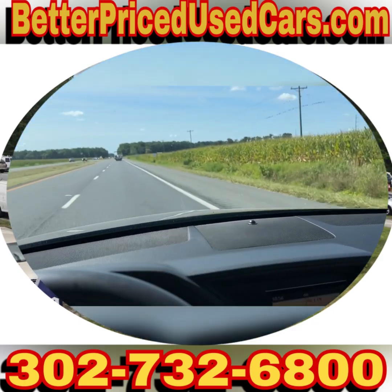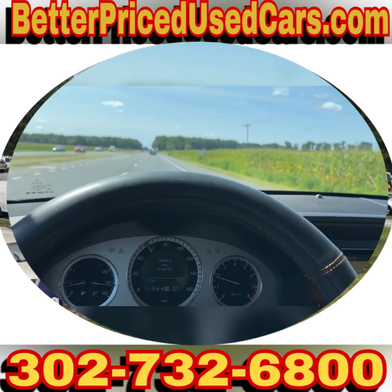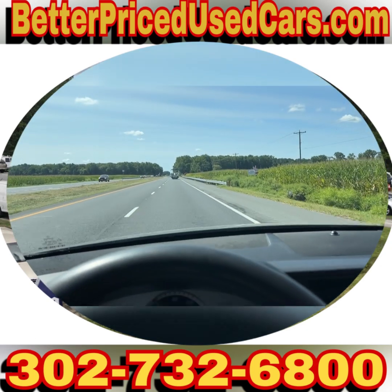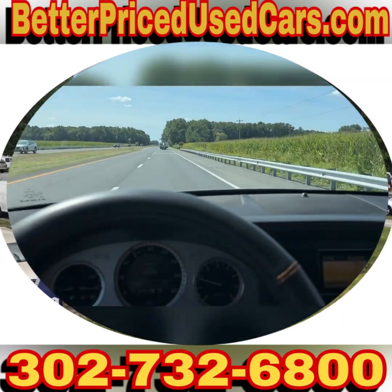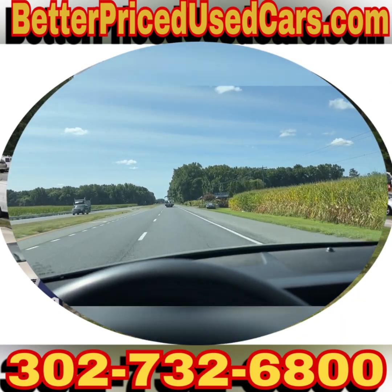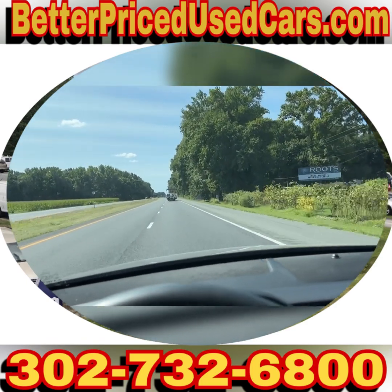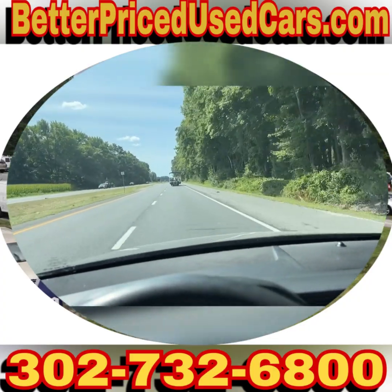It's a really super nice car. It is a one-owner car, local to here in Delaware — it actually came from right across the border in Maryland. It did pass Maryland inspection, which is extremely difficult, but I don't see how it wouldn't — I can't find any problems with it whatsoever. If you have any questions, please feel free to ask. Otherwise, good luck and happy bidding.